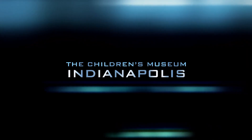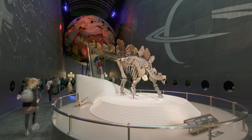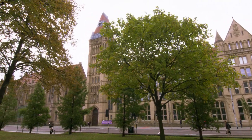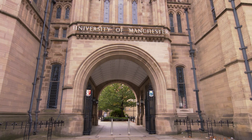Three extraordinary museums join together to share an amazing discovery, one that could change the world. From the University of Manchester working with the Children's Museum of Indianapolis are Professor Phil Manning and Dr. Victoria Edgerton.